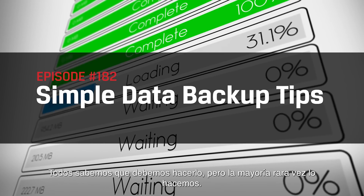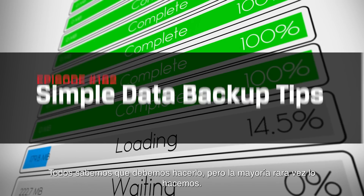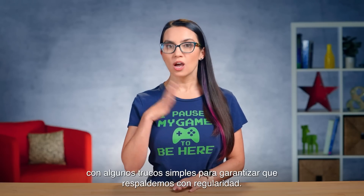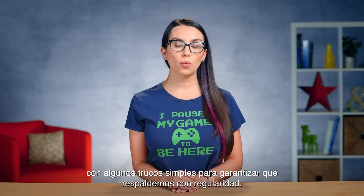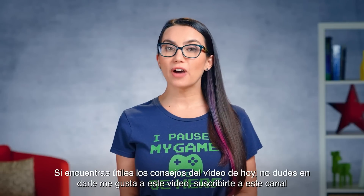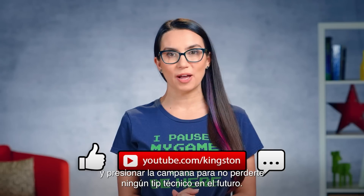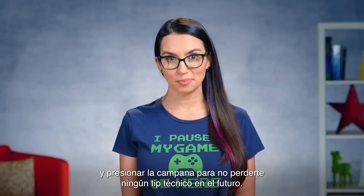We all know we should do them, but most of us rarely do. Today's tips will help all of us, myself included, with some simple tricks to ensure we back up regularly. If you find the tips in today's video useful, please feel free to like this video, subscribe to this channel, and ring that bell so that you don't miss out on any future tech tips.